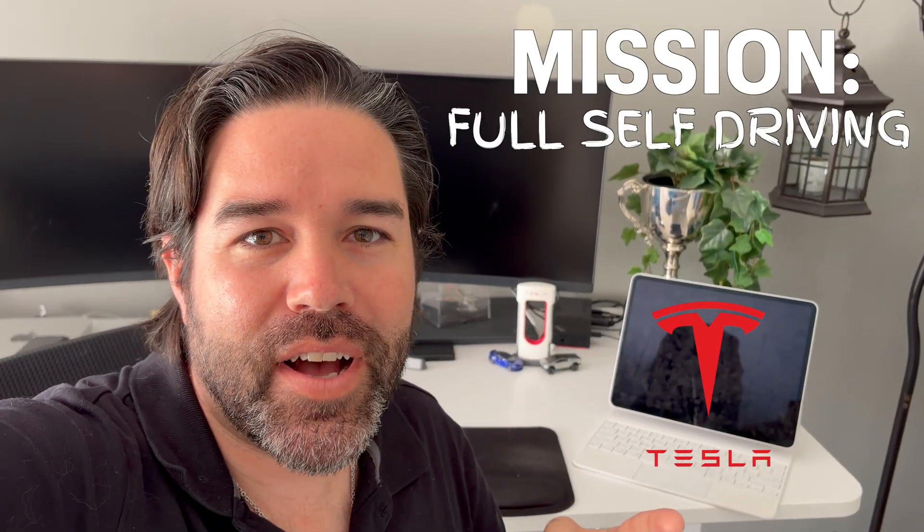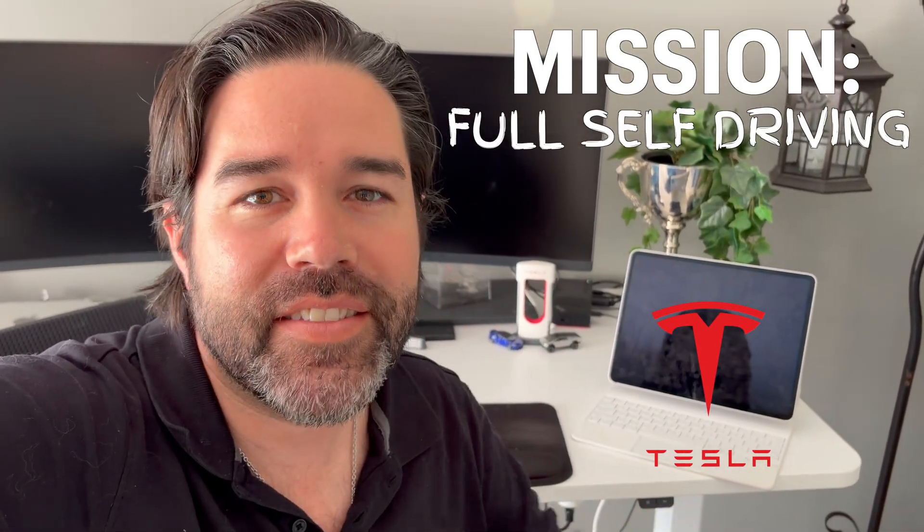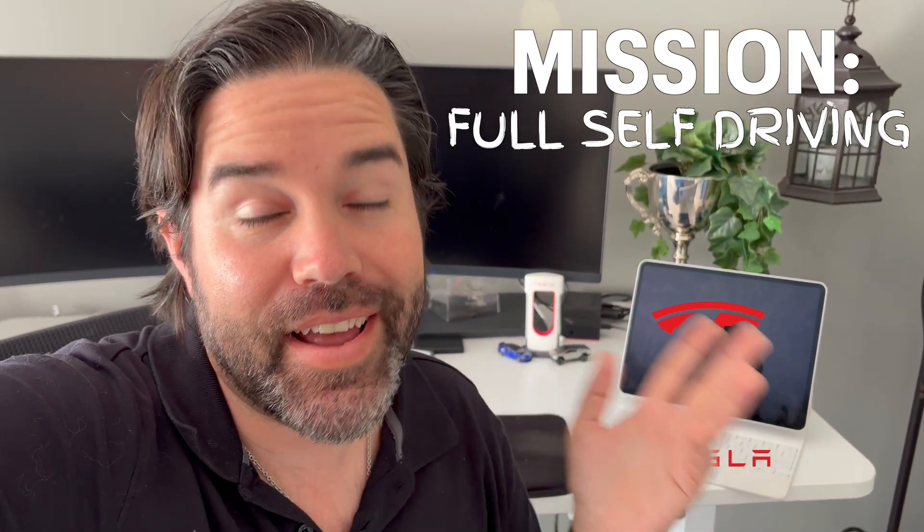Hi everyone, Mike Hudson here and today I'm going through mission full self-driving — how you can experience full self-driving supervised in Australia, the different ways to purchase, and how I'm going to get it without even leaving my driveway and why.